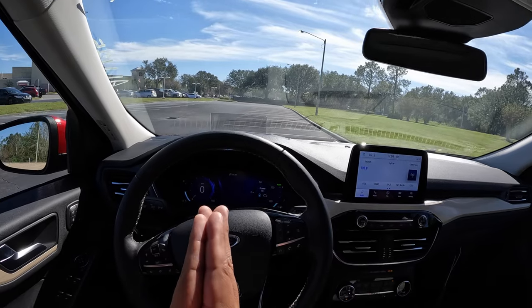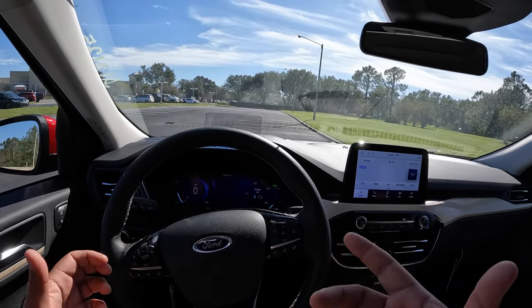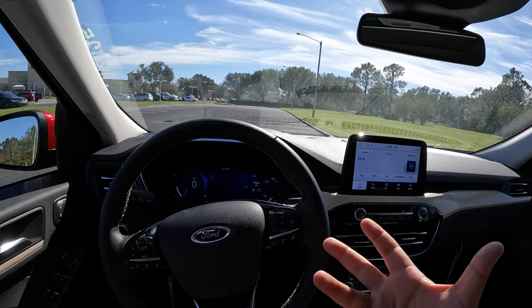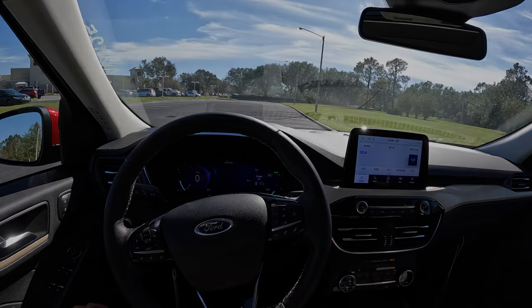That's the 2022 Ford Escape Titanium plug-in hybrid. Thank you so much for watching, and thank you to everyone who has subscribed. If you haven't yet, please hit that subscribe button — we're on our way to 1,000 subscribers. I really appreciate every one of you. Happy holidays, and we'll see you on the next video!